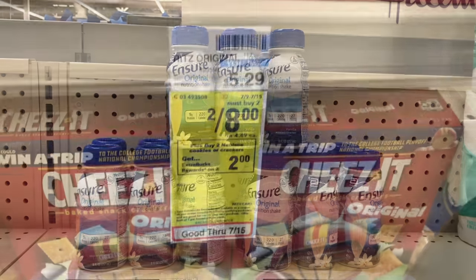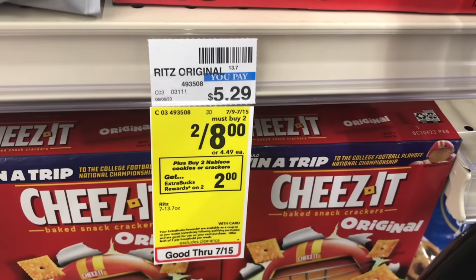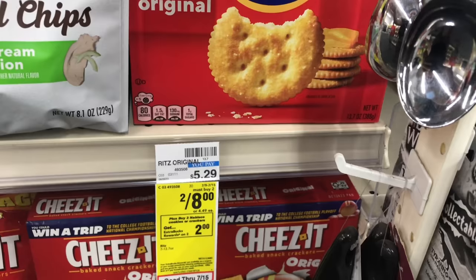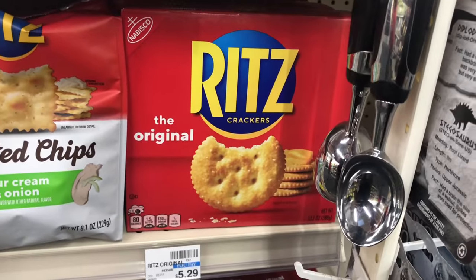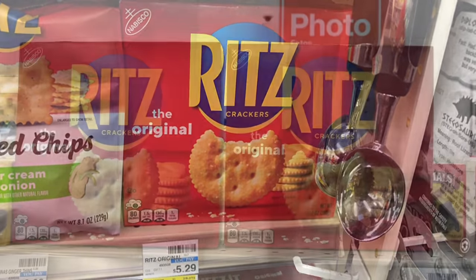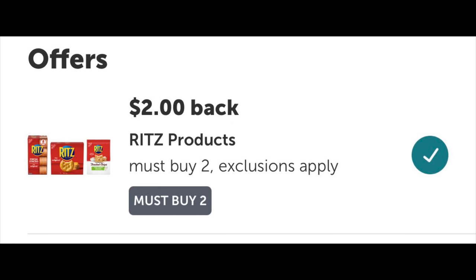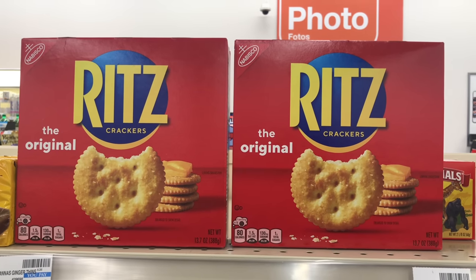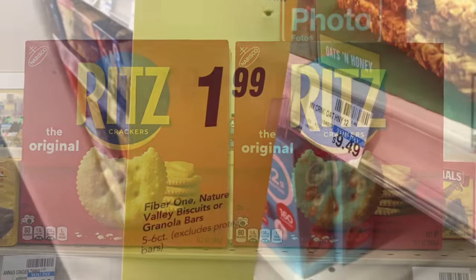Ritz Crackers is part of the buy two get $2 back and it's on sale for two for $8. Picking up two — I don't have any coupon, so I pay the $8 and get $2 back. Also check your ibotta because I have a $2 back when you buy two, and after the rebate both items come to $4 or $2 each.